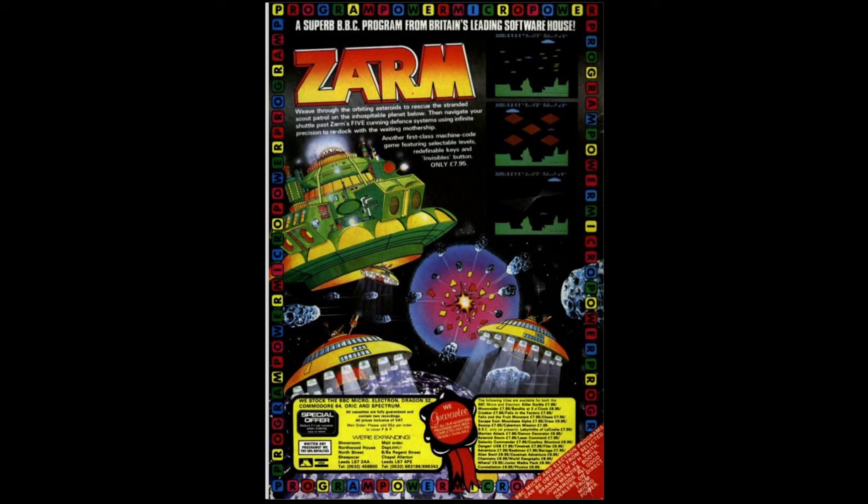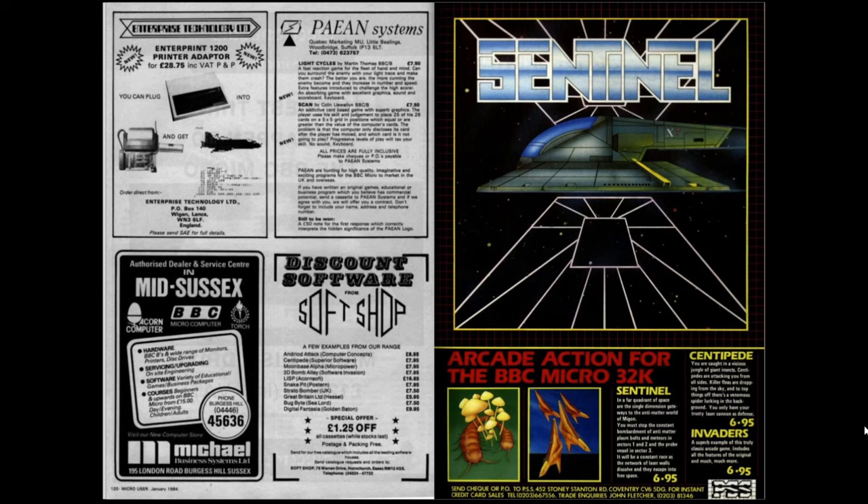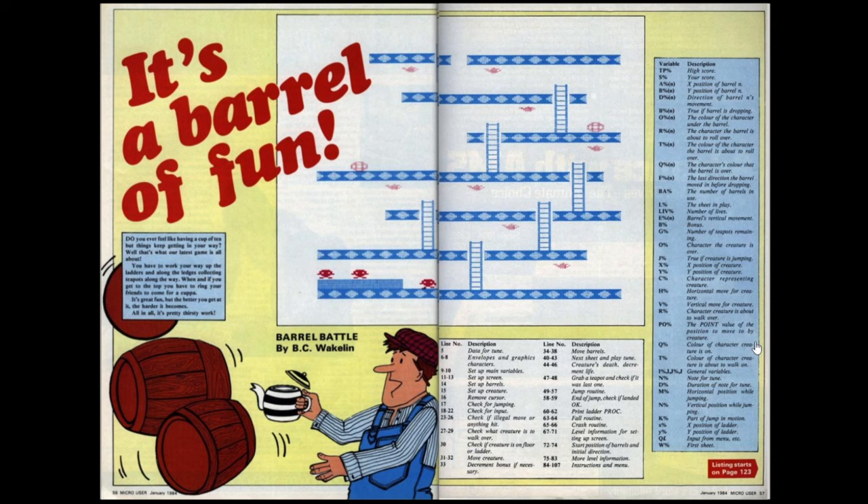The back cover, as has become traditional, features a Micropower advert - this is the one for Zom, a Lunar Lander-style clone with nicely drawn spaceships and a logo that seems to rip off the Star Wars logo ever so slightly. Flipping back to the game listing, I also noticed an advert for Sentinel, which I think is a Tempest clone, but it's also got a very obvious rip-off of Boba Fett's Slave I spaceship in the middle. Star Wars unsurprisingly having a bit of an influence on the gaming industry at this point in time.